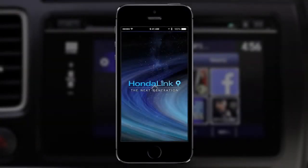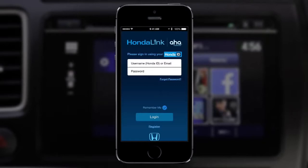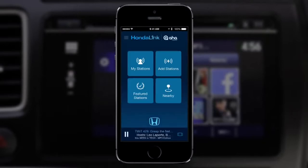To enjoy all of the HondaLink AHA app features, start by logging into the HondaLink app, then log in to the AHA app and open it on the phone before connecting it to the vehicle.